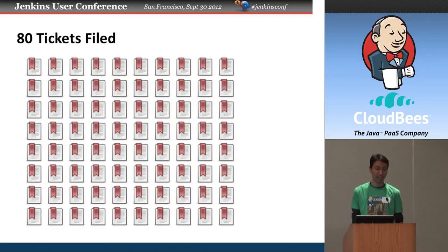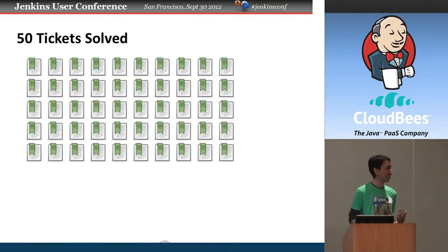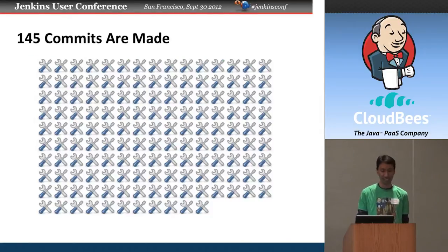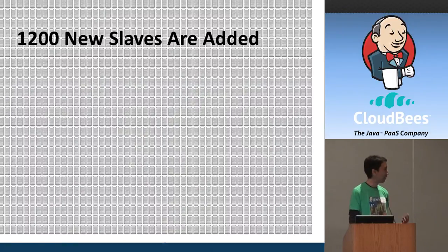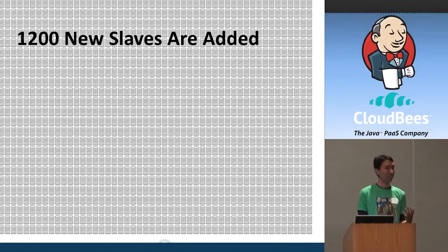Users file about 80 tickets in our ticket system in a week, and developers fix about 50 of those. So there's a growing list of issues that need to be worked on. To produce these 50 fixes, they produce about 145 commits in a week. Around that time, about 400 new Jenkins installations pop up — I imagine some are getting retired too. And people are adding about 1,200 slaves per week to Jenkins installations.